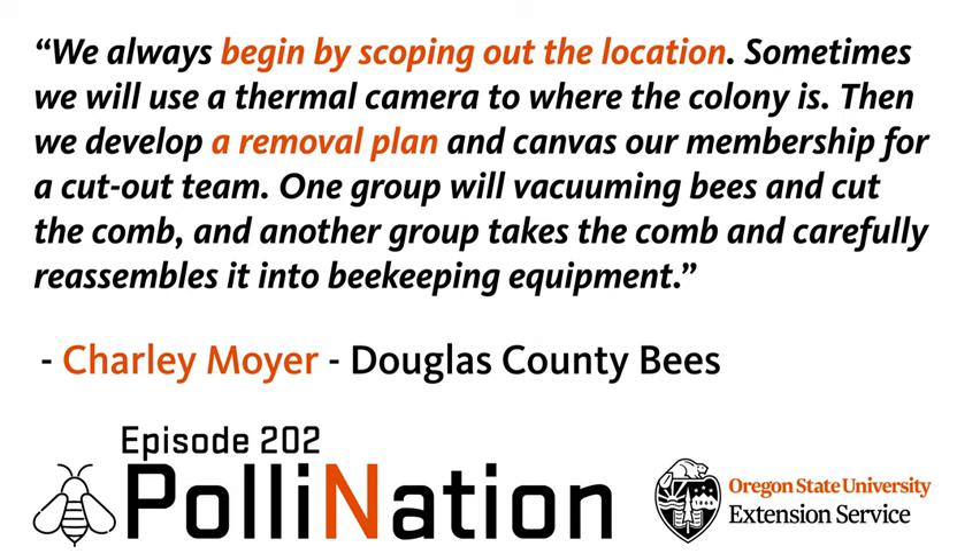Douglas County Bees is about 60 plus members. We'll put out a call of 'hey, we need some help on this' and those that are interested will respond. We actually have a cutout list of folks that want to receive those bees — they have all their gear ready and they'll be part of the team that comes in, breaks into the existing hive in the building, pulls the bees out, pulls the honeycomb out, and the other debris. We try to replace what we can — kind of like golfing where we replace our divots.